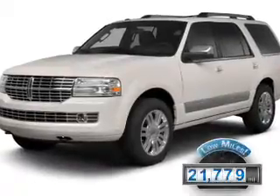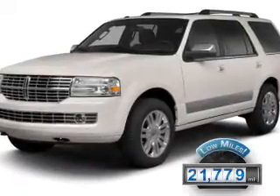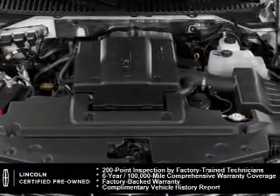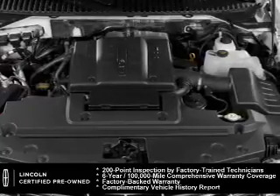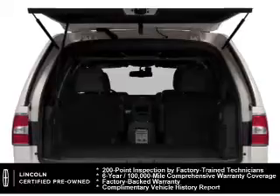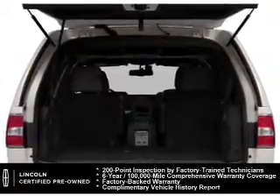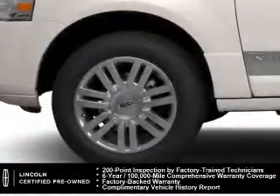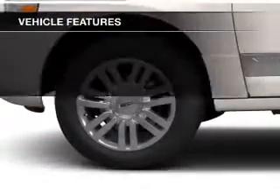With fewer than 25,000 miles, this vehicle has a long road ahead. Every Lincoln-certified pre-owned vehicle is meticulously inspected to deliver peace of mind. Enjoy the confidence of our 200-point inspection, 24-hour roadside assistance, and a six-year, 100,000-mile comprehensive limited warranty coverage on more than 500 components.